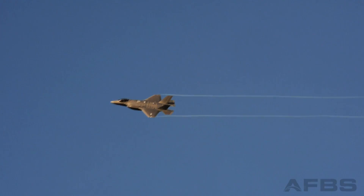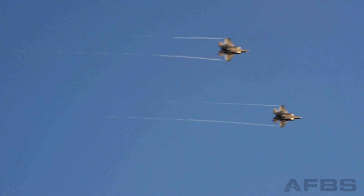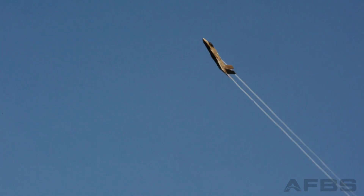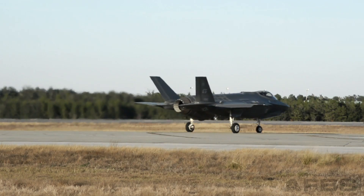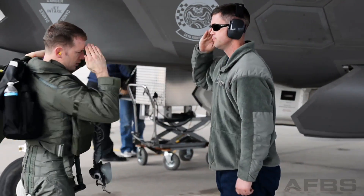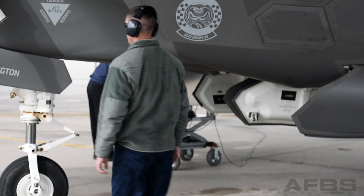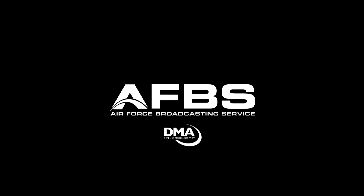If you happen to be stationed at Hill or Luke, you should see F-35s flying around your airspace soon enough. Will this Swiss Army knife multifunction tool change the way we fight wars? Only time will tell. Reporting from Eglin Air Force Base, Florida, I'm Staff Sergeant Michael Brady.